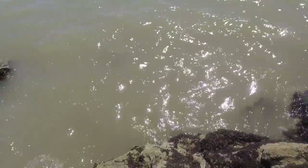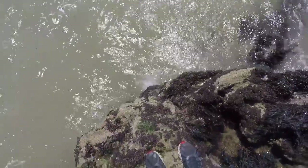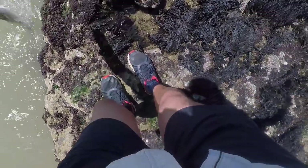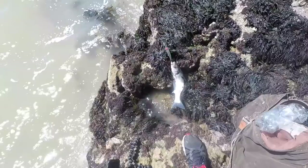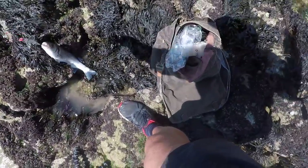I'll try to get a decent fish on camera for you next time we go out. Have you been out fishing? Are you on the lures? Do you enjoy a bit of lure fishing? I'd love to know in the comments underneath.